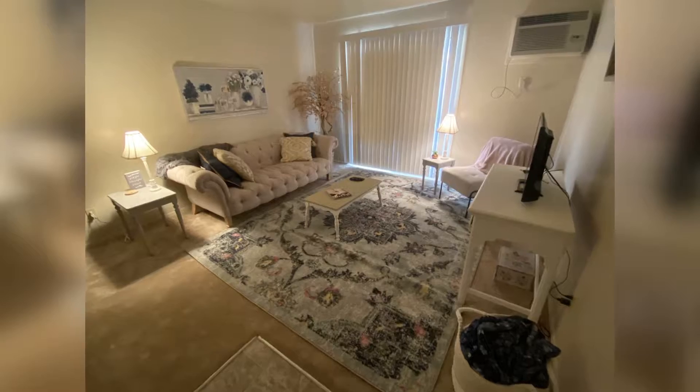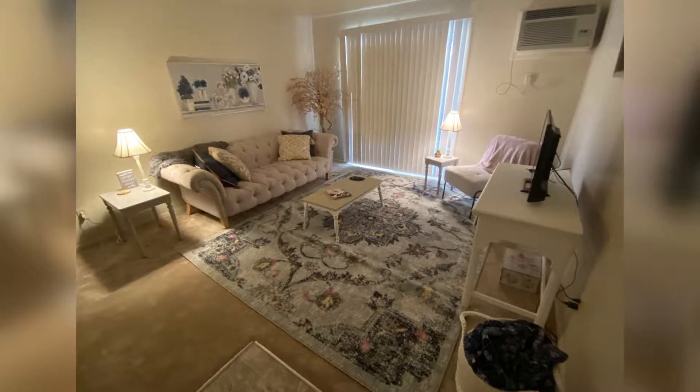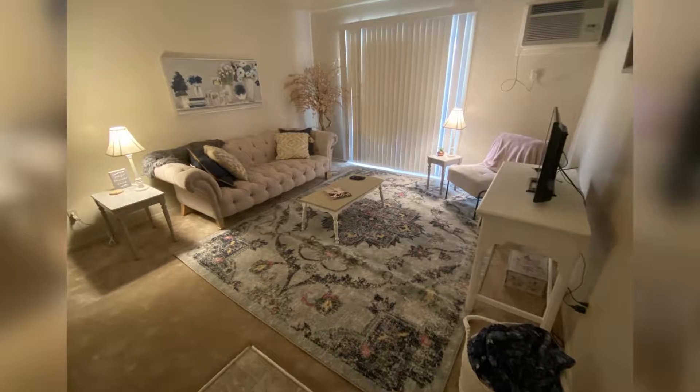Hey guys, so yesterday we talked about how you can use tools inside your home to reduce your waste. Today we are going to take a look at my apartment, which I just moved into. So I went through and I had to get all new stuff and decorate. But when I say new stuff, it's not necessarily new.